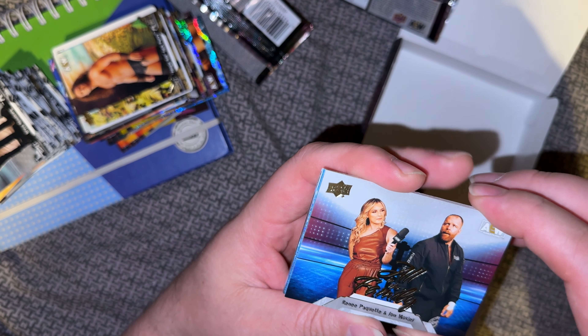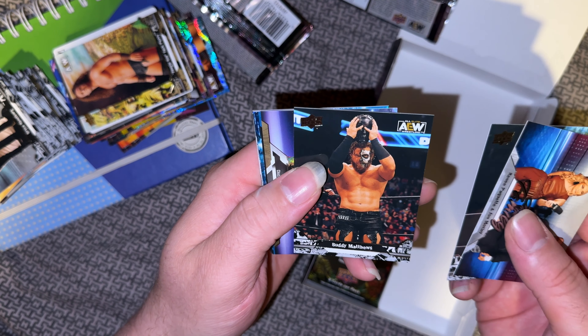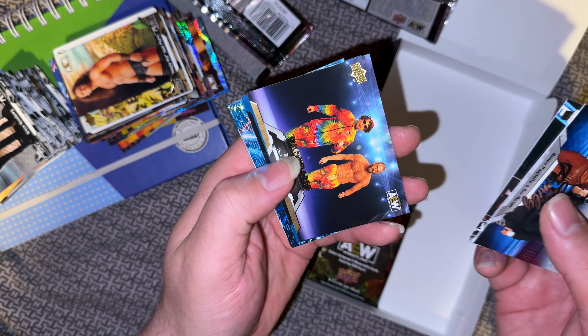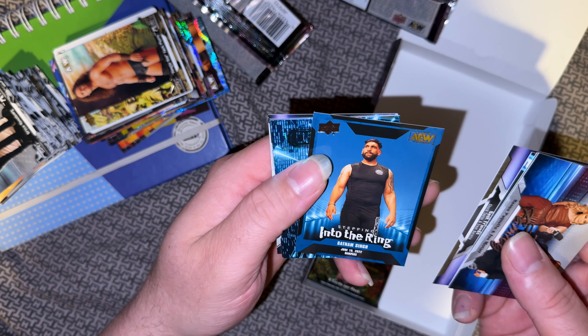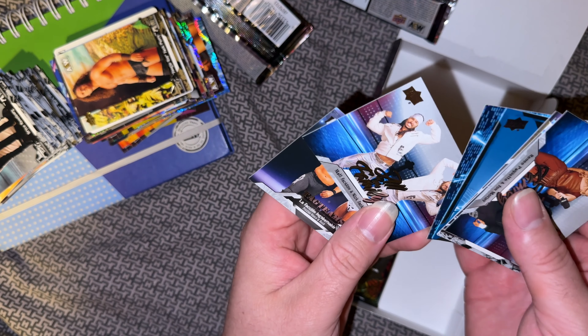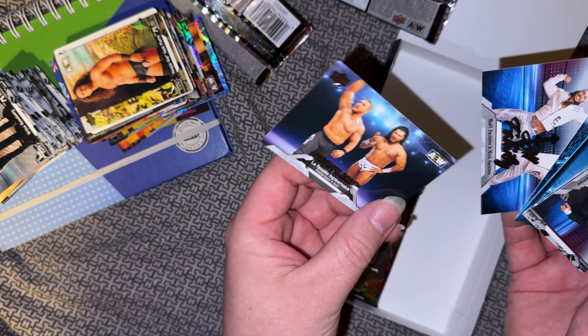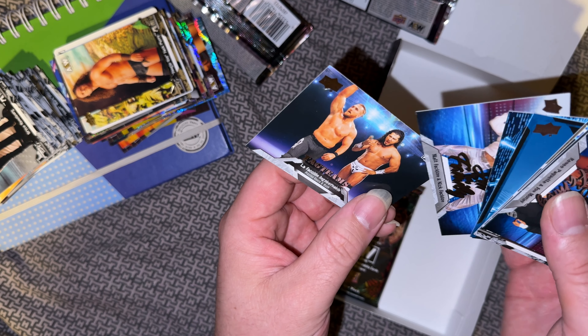Rene and Mox, Wardlow, Buddy, Best Friends, Gold, Big Satnam, Dazzle, Zanna, Jay, All in the Family, the Bucks, and tag teams of Roosh and Preston Vance.